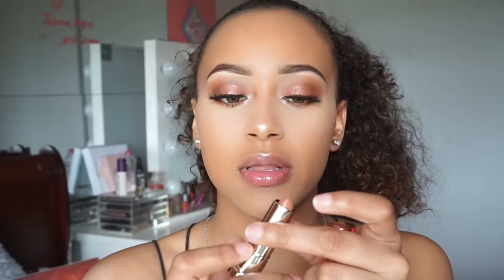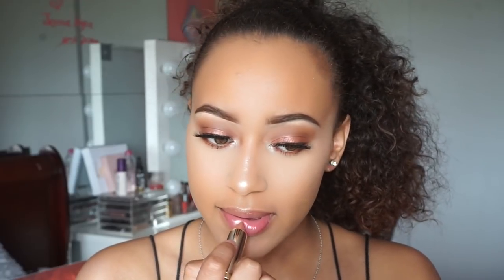Lastly for the lips, I'm going to go in with the Urban Decay Fume liner. This is part of the Heat Collection as well, and I'm going to put that on my lips. This is the finished look. I'm not going to use any setting spray — I've realized lately that when I spray my face, my makeup looks like it starts to crumble and my pores start to show. So I'm just going to leave it like this.